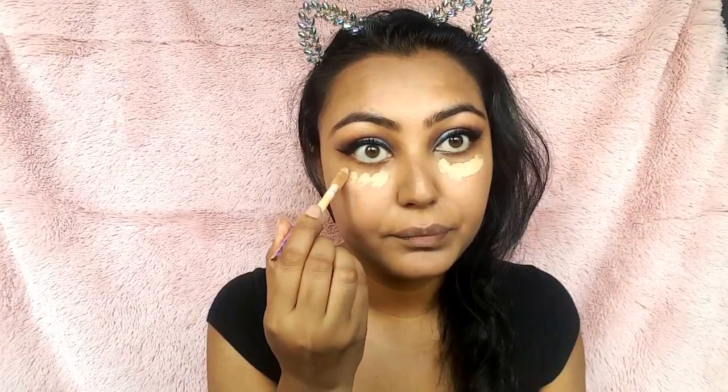Next, I'm using the Tarte Shape Tape as my concealer. I'm using the Shade Medium. So I'm just putting it under my eyes, on the bridge of my nose, a little bit on my forehead, and then I'm just going to blend that out. You do have to work really quickly with this concealer because it's a little bit drying. However, it's full coverage and I absolutely love it. It gives you that really nice airbrush look and it covers any imperfections that you may want to conceal.